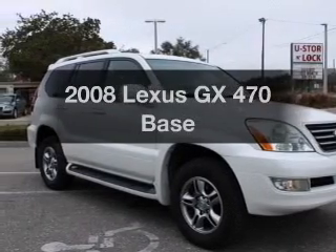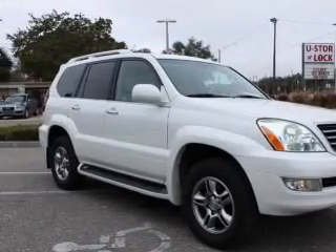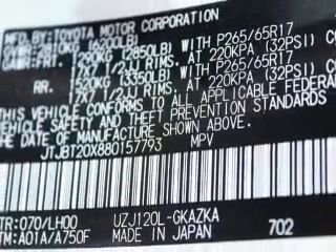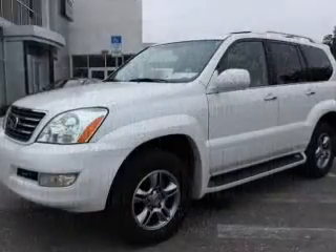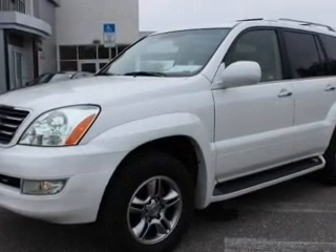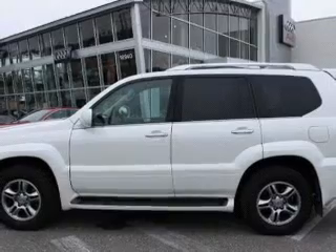Imagine yourself in this 2008 Lexus GX 470. This is the set of wheels you've been looking for, with a powerful 8-cylinder engine. The powertrain includes 4-wheel drive that responds smoothly to its 5-speed automatic transmission. Premium wheels lend a distinctive appearance.